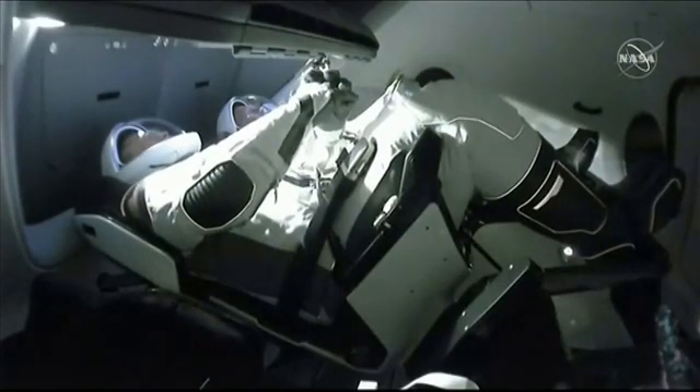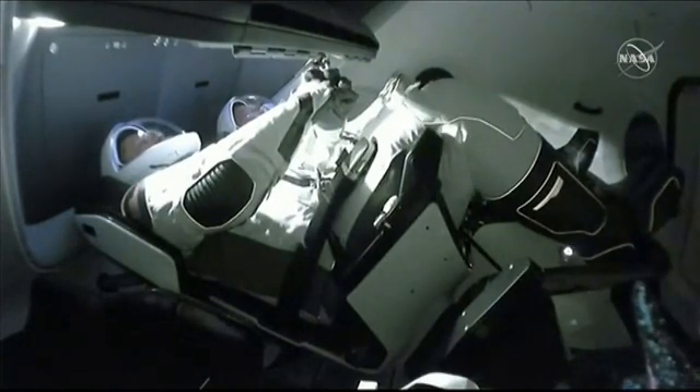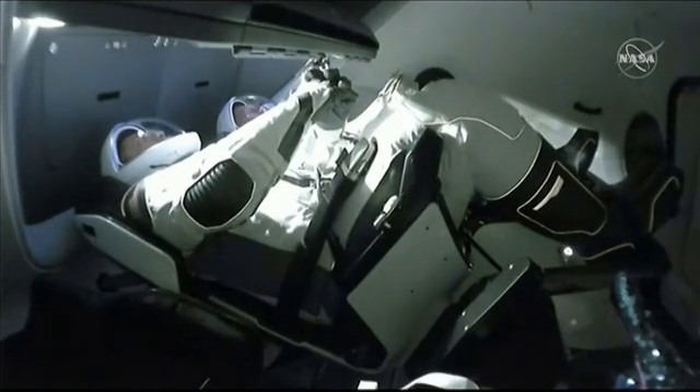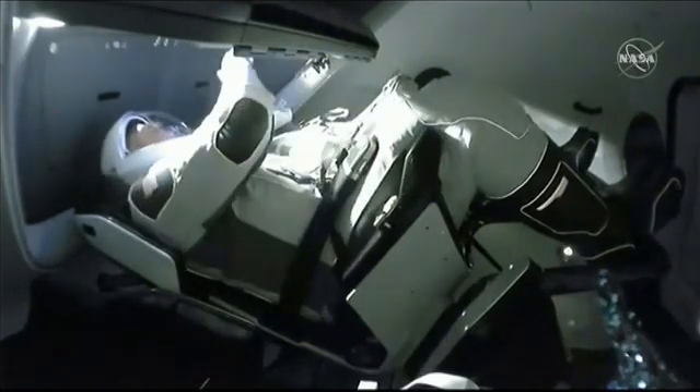To say that it's been a real honor to be just a small part of this endeavor, since the last time a United States spacecraft has docked with the International Space Station.